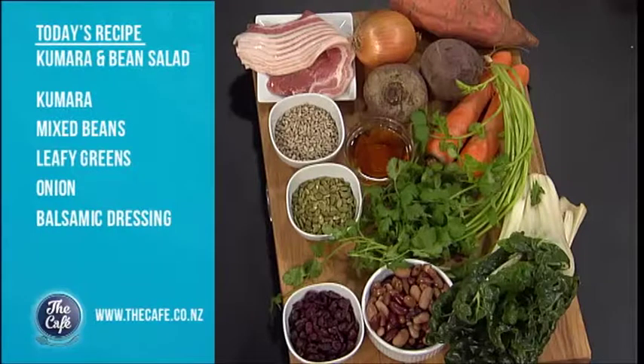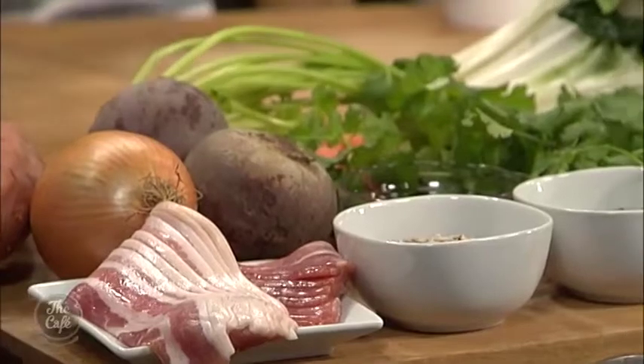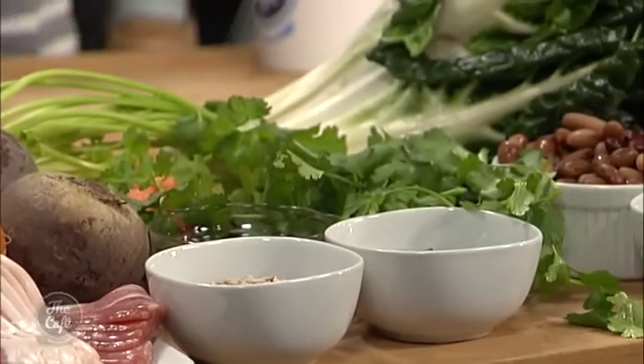We're actually doing two different salads today. So we've got our kumara mixed bean salad — it's got sweet potato in there, good protein-packed dish. I'm also going to put a bit of streaky bacon on there. And then Sarah's going to be doing a superfood salad: some spiralized beetroot, carrot, some nuts and seeds just to fill it out and add a bit of texture.